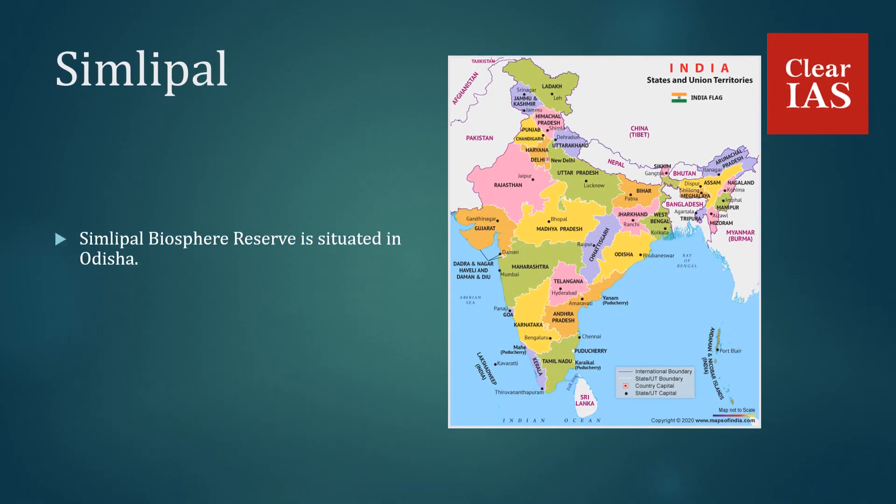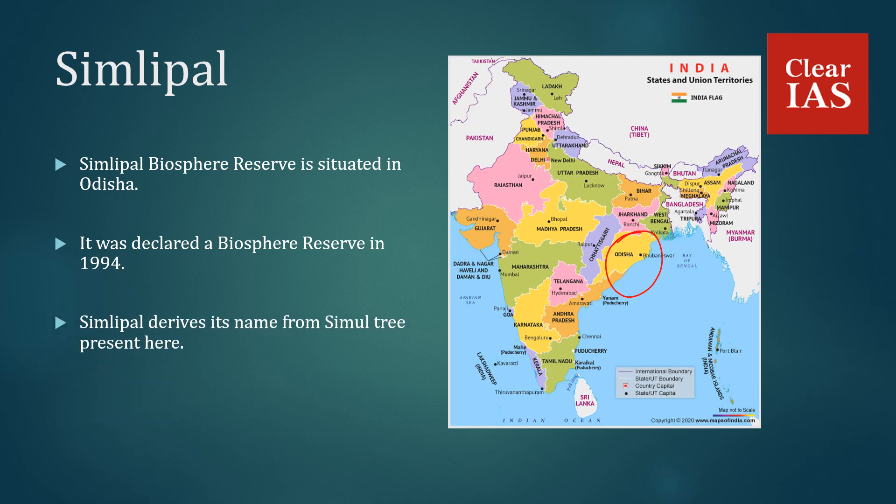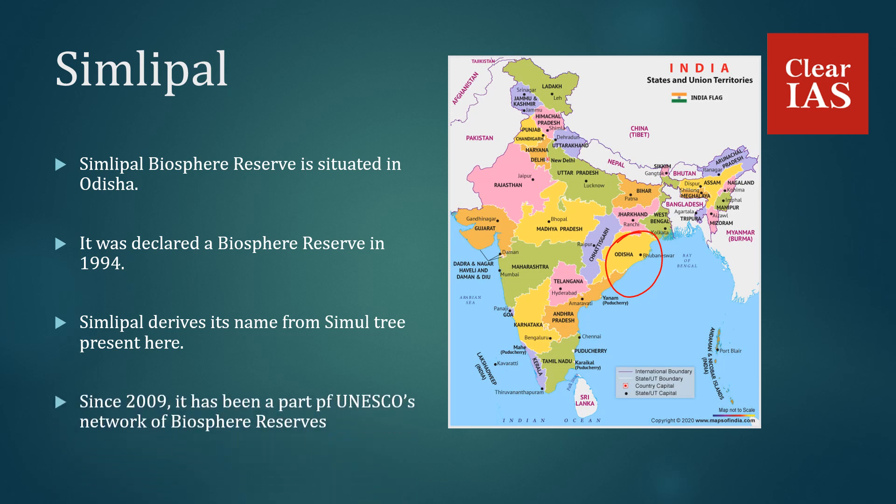Simlipal Biosphere Reserve is situated in Odisha. It was declared a Biosphere Reserve in 1994 and derives its name from the Simul tree present here. Since 2009, it has been part of UNESCO's network of Biosphere Reserves.